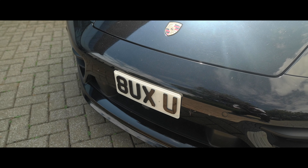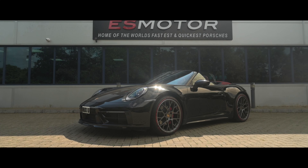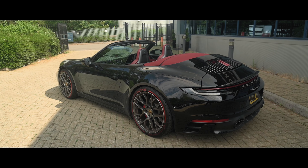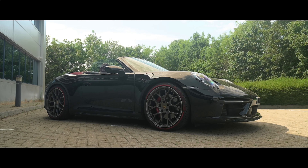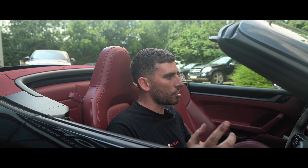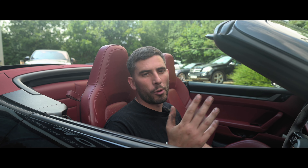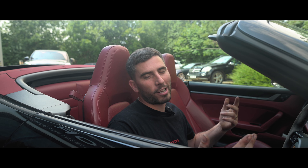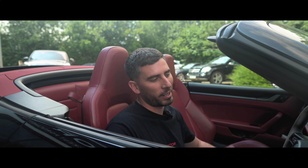We've got this 992 Carrera in — it's just come in just for an exhaust, no tune. We still had to do an OPF file delete on the car, so that's all done now as well. It was just a quick turnaround; the customer wanted some more noise, so he brought it to the only place that could create the best noise for a Porsche.